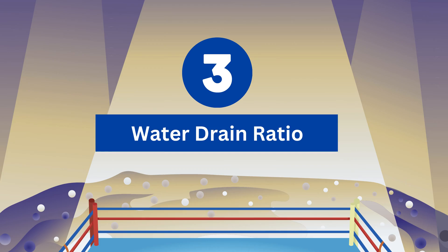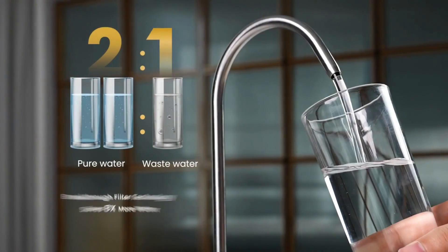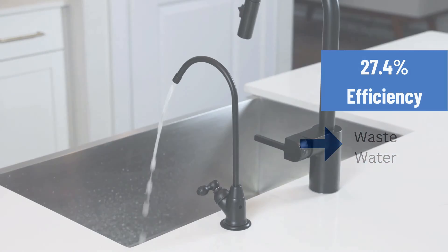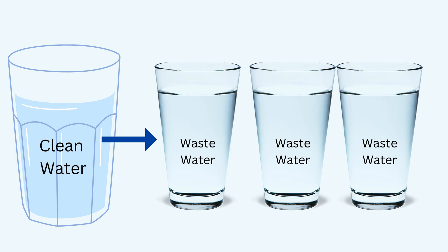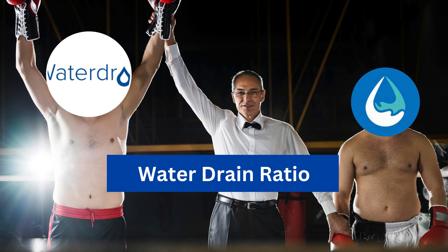Round 3 – Water Drain Ratio. The G3P600 starts the next round with a 2:1 pure-to-drain ratio, producing 2 cups of purified water for every cup of wastewater. Aquasana, on the other hand, has a pure-to-drain ratio of 1:3, producing 1 cup of purified water for every 3 cups of wastewater. G3P600 dominates the third round as well.